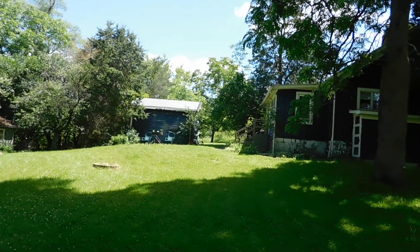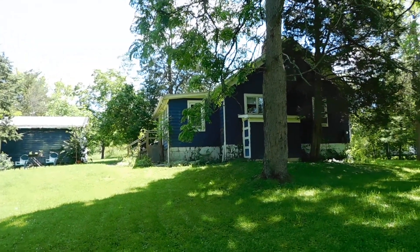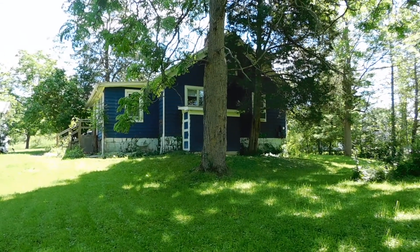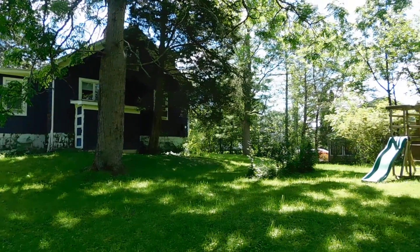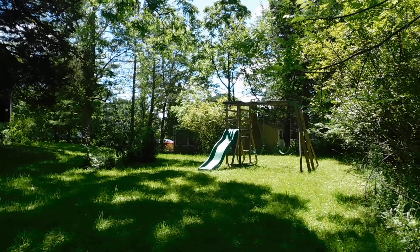This house currently has tenants, so instead of showing you the inside, I'm here to show you the outside. And of course, if you'd like your own tour, we'll be happy to get you in. This is a four bedroom, one bath home, and it actually has over 1,700 square feet.